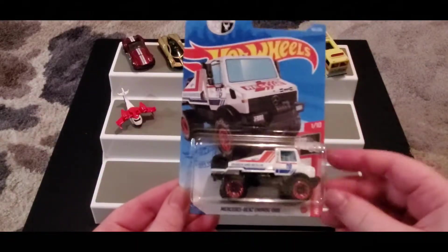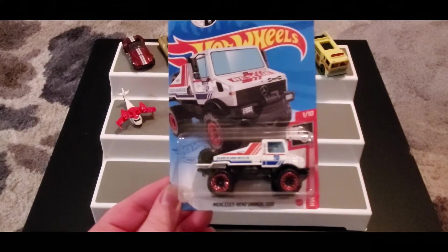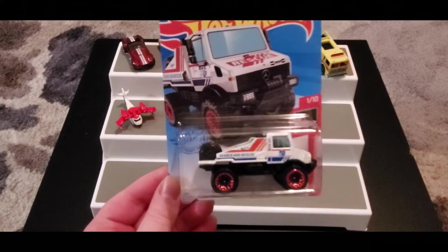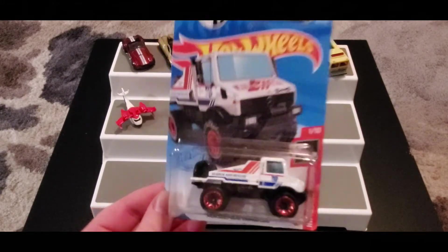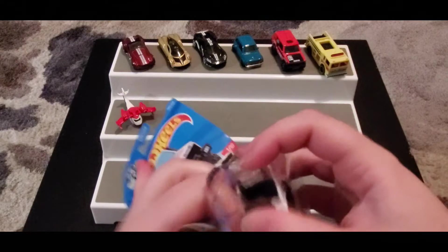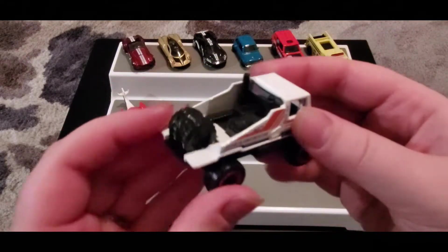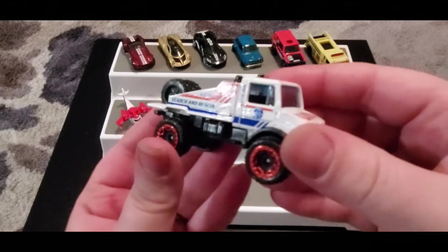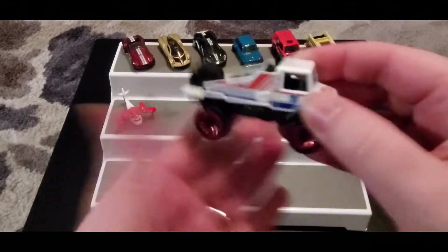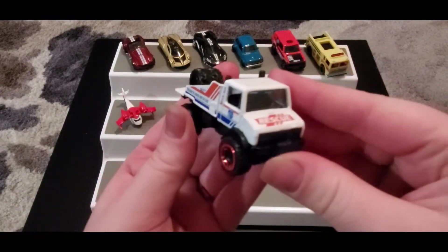Next we have the Mercedes-Benz Unimog 1300, part of the Search and Rescue series — nice red, white, and blue colors, really pretty. CJ loves anything that's red, white, and blue themed. Here is our Search and Rescue car. I could see this car really doing well during the races.